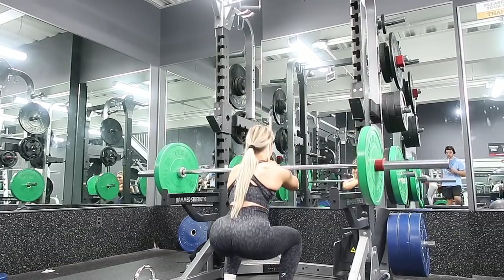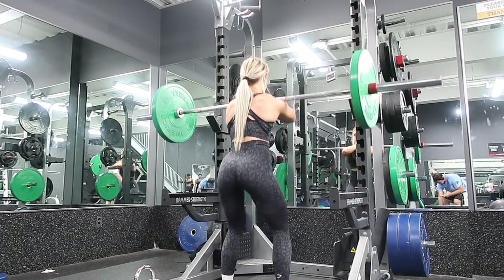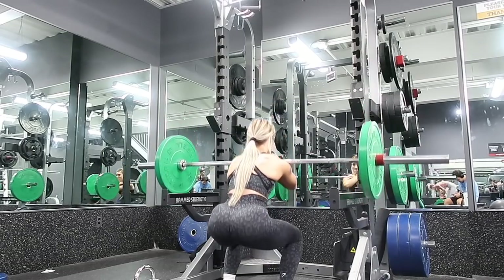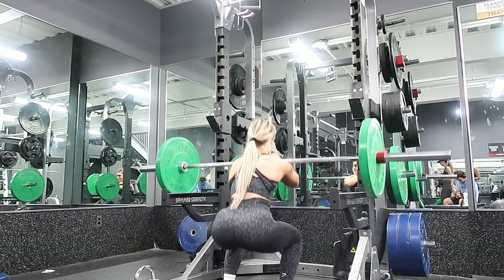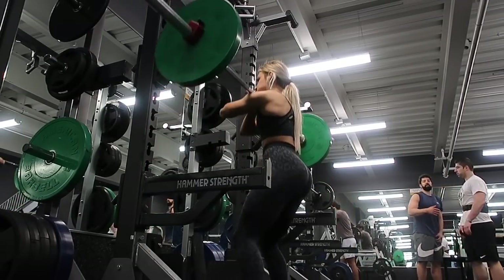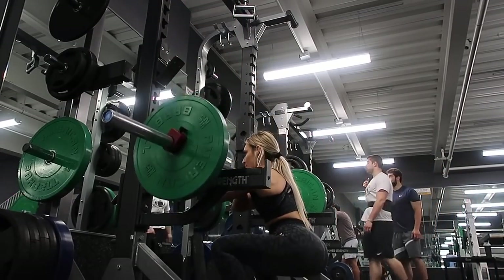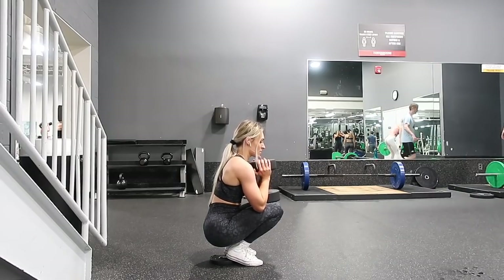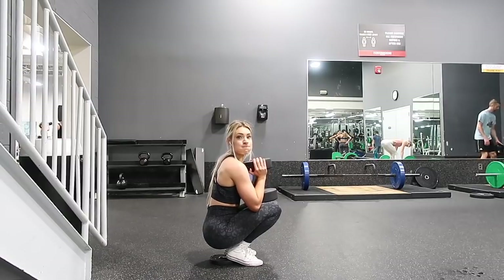Exercise two is front squats. These are brutal — they are so good for quads and they work your core so much. It's such a different feeling than back squats and so much harder, which is why I can only do about half the weight. Since I've been targeting my quads and putting emphasis on them, I've seen such a big difference. Next up are goblet squats — I grabbed a heavy dumbbell.